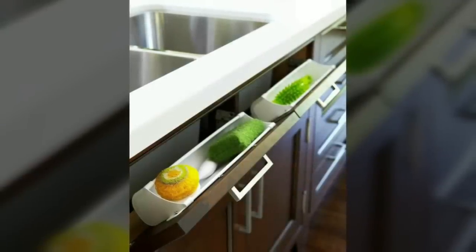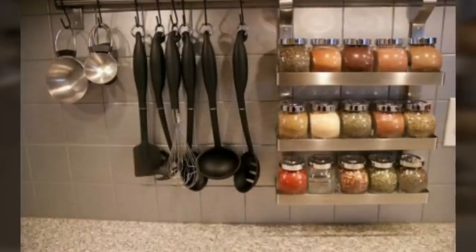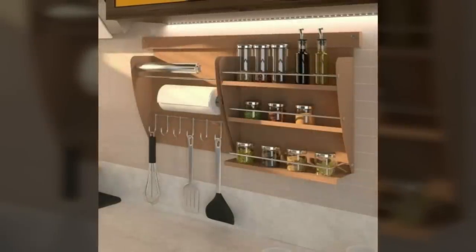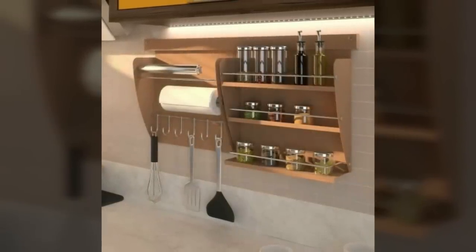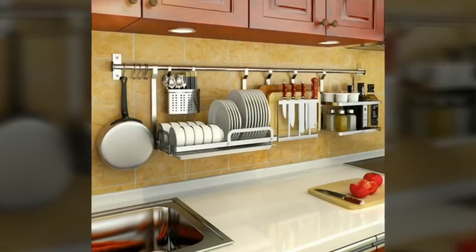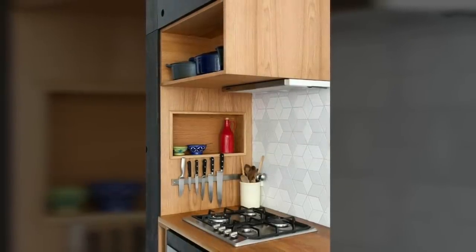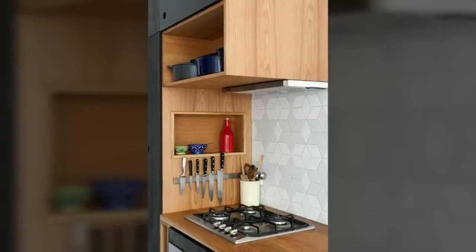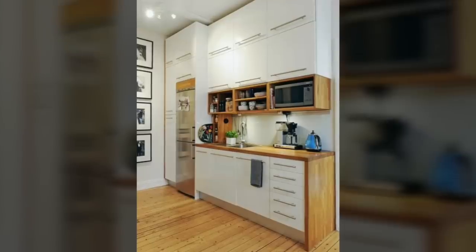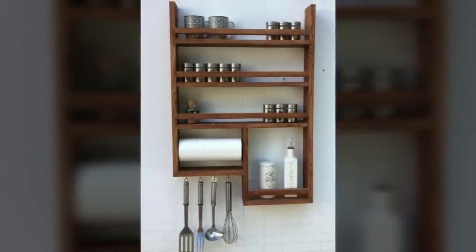Ninth, put your dishes on display. If you lack enough cabinet space to store all your dishes, steal a page from food stylists' ideas and put them on display somewhere else. Get a freestanding shelf or bookcase — ideally one that's tall so that you don't need to give up a lot of floor space for it — and load it up. No room in your kitchen area? Steal space from the living area instead.